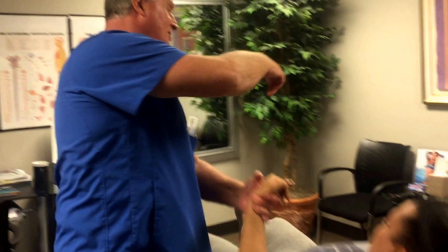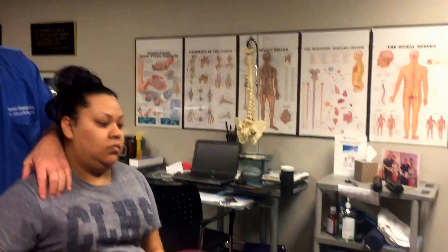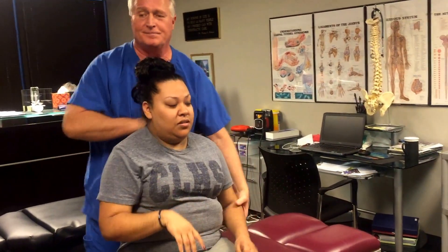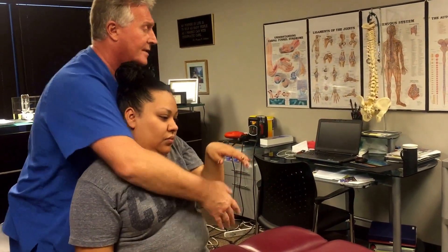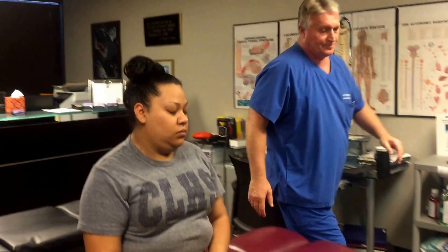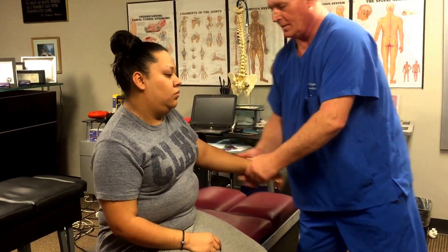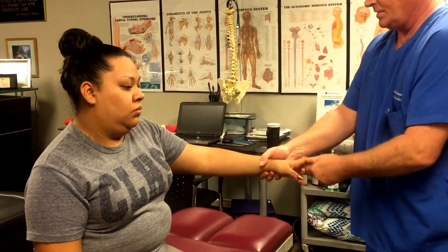Let's sit you up sideways, Jean. Let me get your shoulders here. You've got a lot of popping and grinding in your shoulders, don't you? Yes, does that happen a lot? Yes. Nice wrist movement there too.